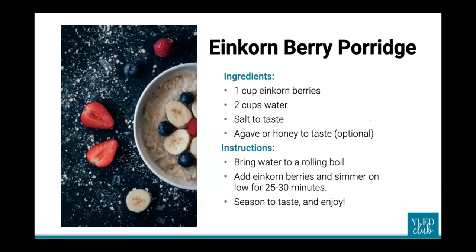You can also use einkorn berries to make a simple porridge — I call it oatmeal but technically it's porridge since it's not oats. If you have not tried the einkorn berries, I highly recommend them. Keep them in a container in a cool place and they'll last a long, long time.